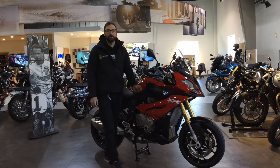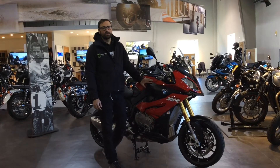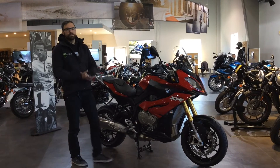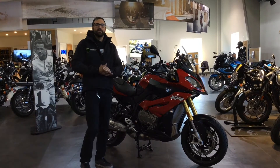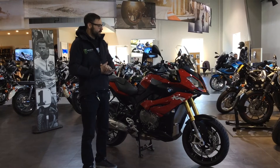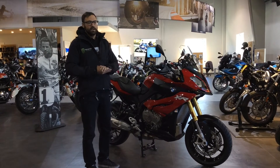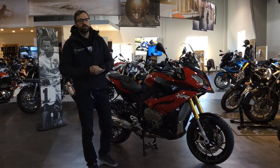Hey guys, Brandon Apey here, BMW Motorcycles Boston, with our 2016 BMW S1000XR. It's a new addition to BMW's already coveted adventure line, listed as a sports adventure bike. It's coupled with the R1200GS ergonomics, as well as a variation of the S1000RR motor.